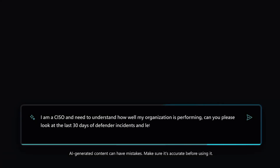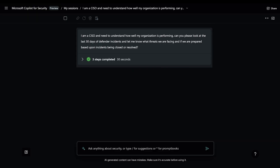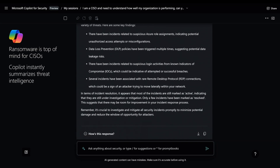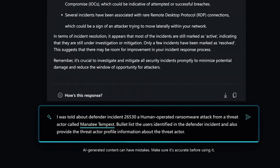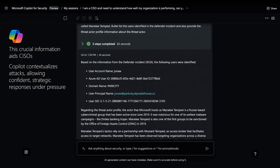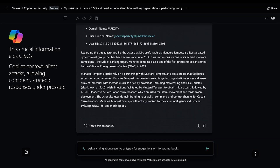Let me show you Security Co-Pilot in action. Watch how Co-Pilot provides rapid situational awareness during security incidents. With ransomware top of mind for the organization, Co-Pilot instantly summarizes threat intelligence about actors like ransomware group Manatee Tempest, detailing their tools, targets, and tactics. This crucial information helps CISOs contextualize attacks and inform protection strategies quickly to act with confidence and clarity under pressure.